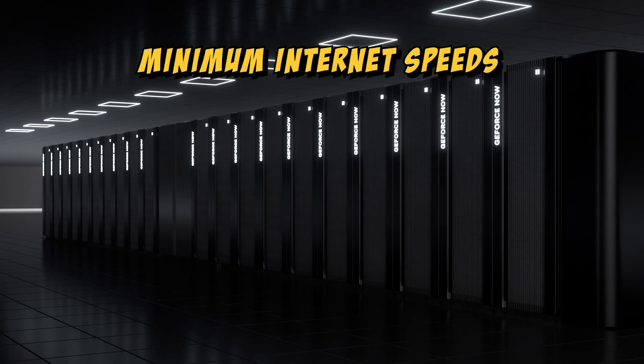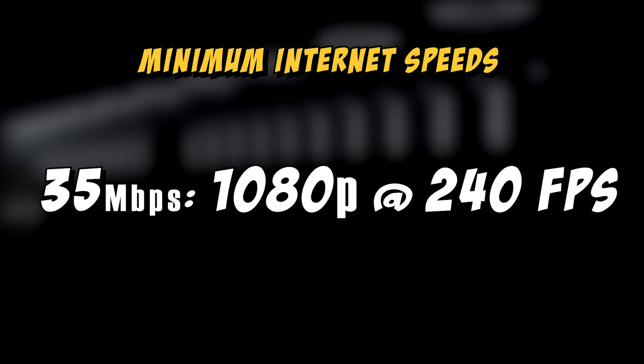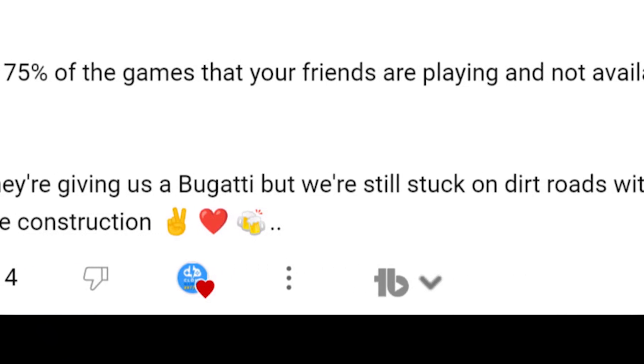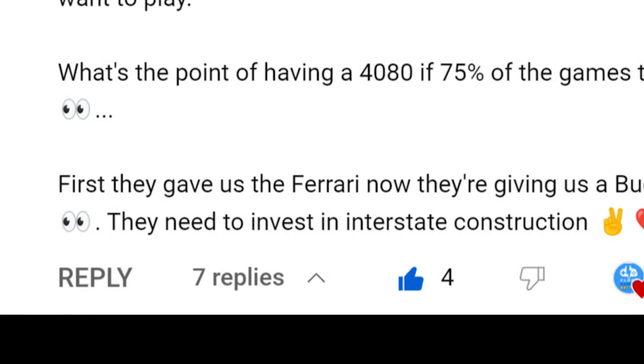Now let's not forget the internet requirements to stream at 240Hz — a minimum of 35Mbps. How far have you gotten with the minimum requirements? This already rules out a bunch of people. Recommended stable video is probably somewhere in the 50s. And as this user stated: we had a Ferrari, but now they're giving us a Bugatti — but we're stuck on dirt roads with no fuel stations. They need to invest in interstate construction.